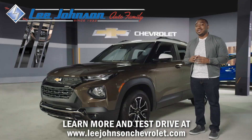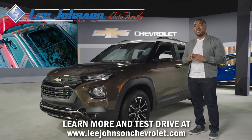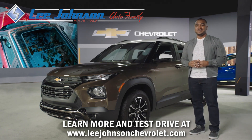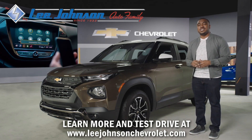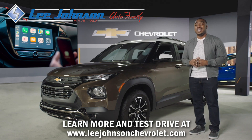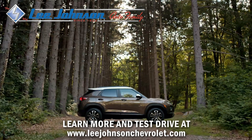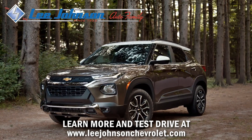Trailblazer offers high-quality materials with premium fabrics and an available panoramic sunroof to provide an open feel. Connectivity reaches a new level with Chevrolet's advanced infotainment interface on an available eight-inch diagonal touch screen. Although this is a small SUV, you'll be shocked by the amount of storage capacity.